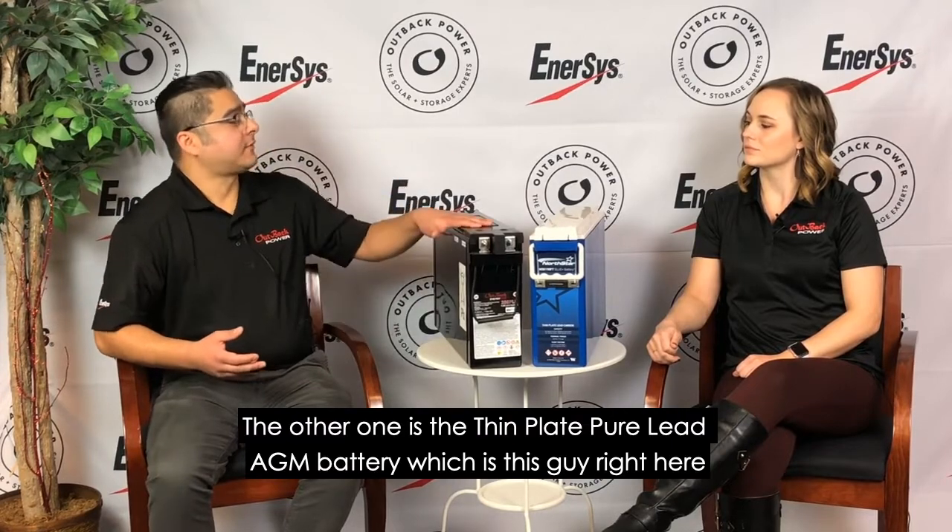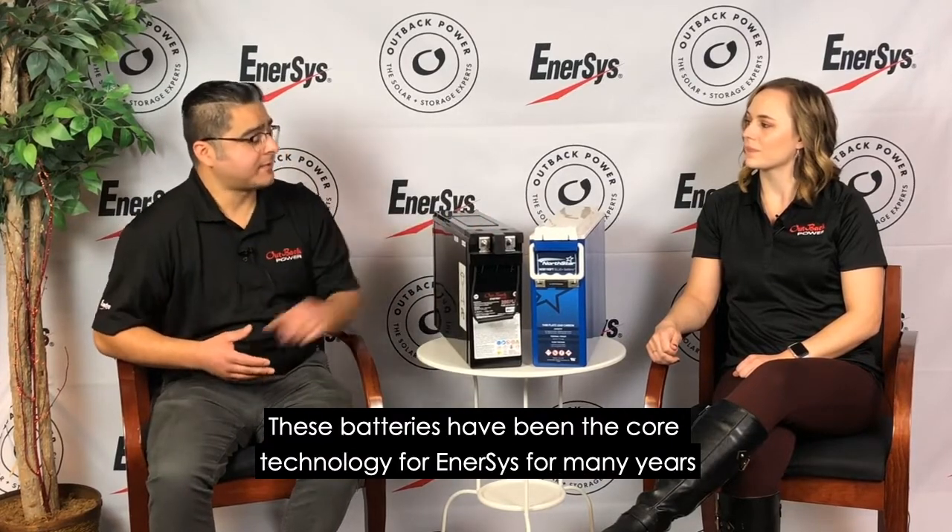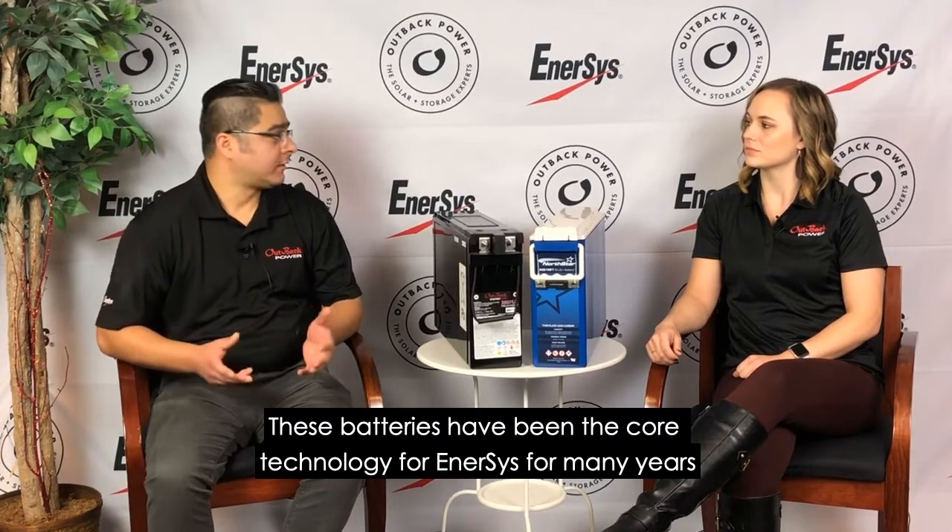The other one is the thin plate pure lead AGM battery, which is these guys right here. These batteries have been the core technology for enterprises for many years.